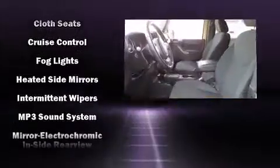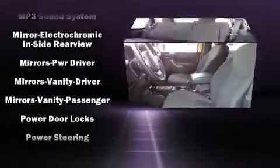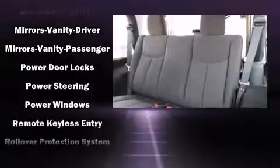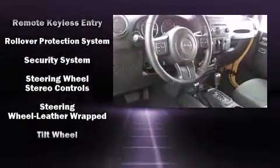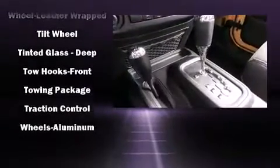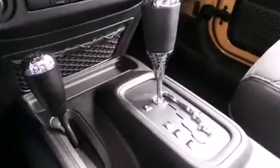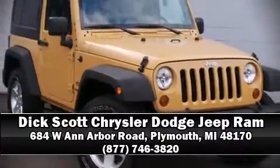Electronic stability control ensures solid grip atop the road surface, no matter how challenging the driving conditions. A Carfax History Report provides you peace of mind by detailing information related to past owners and service records. Our knowledgeable sales staff is available to answer any questions that you might have. We are here to help you.